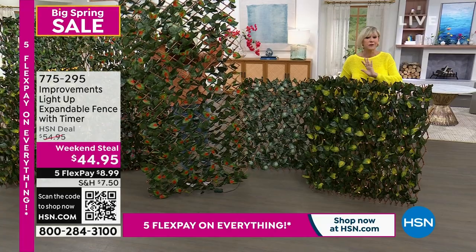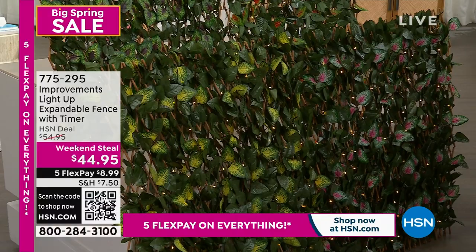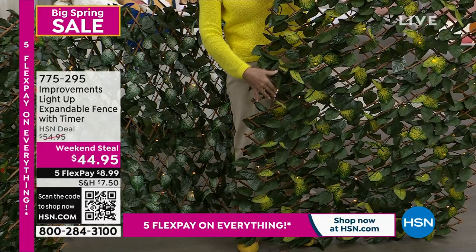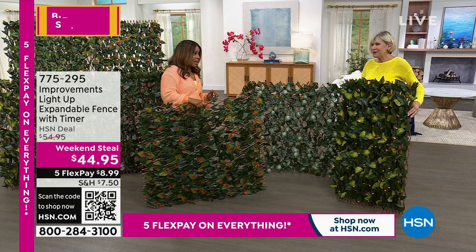Expand it to a full nine feet vertically or horizontally. Comes with 12 zip ties to fix it to a fence. Adding the lights gives it that little extra something. Now that we're getting outside and entertaining, having the lights is going to take it to the next level. Even if you live in a condo with a small porch or patio, you'd be surprised how special this makes that area feel. Lowest price ever — expires tomorrow night.